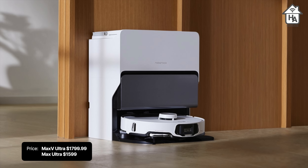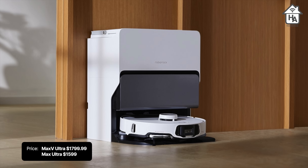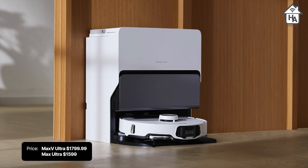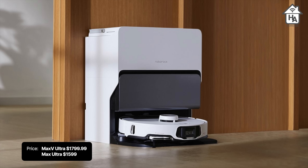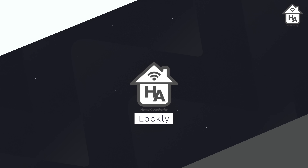These are not cheap — the S8 Max V Ultra is set to retail for $1,799, which is a lot for a vacuum cleaner. The S8 Max Ultra will be priced at $1,500, which is a little cheaper but doesn't include Matter support and some other features. It's expected to be released around April, with more information on their website.